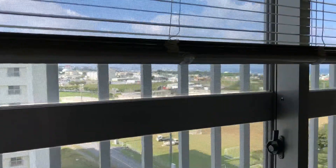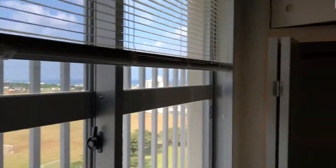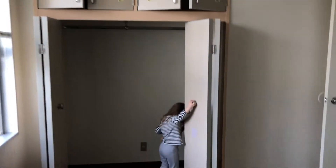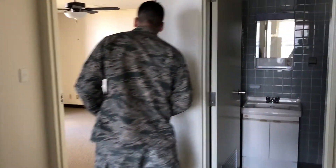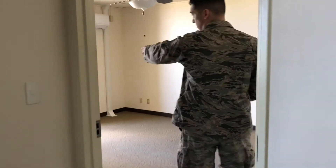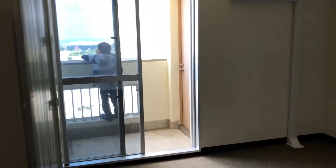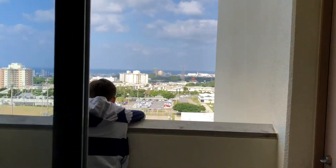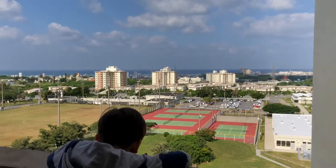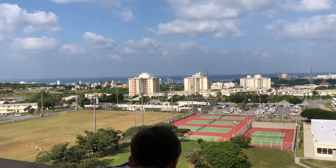It's got a decent closet. This is the main bedroom.